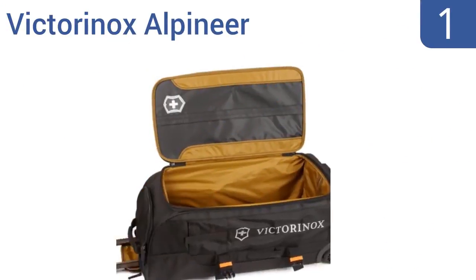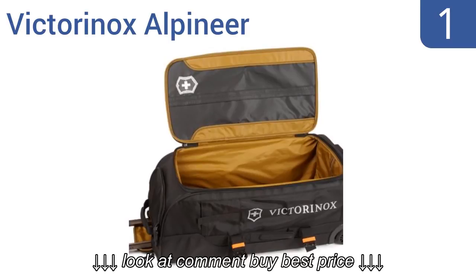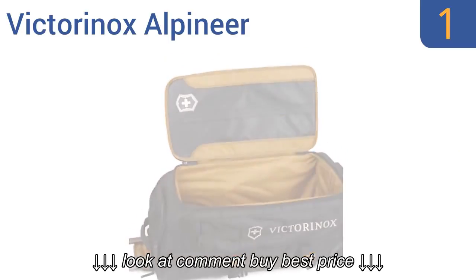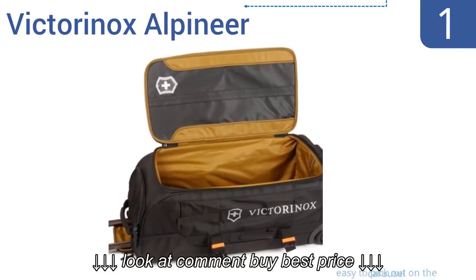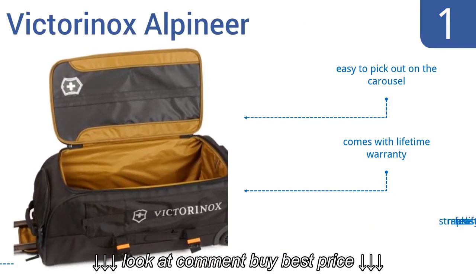Coming in at number 1 on our list, the Victorinox Alpineer has exceptionally sturdy construction, making it great for rough travel and likely to last a lifetime. On a practical note, it has lots of room for your things yet weighs just 9 pounds. It's easy to pick out on the carousel, comes with a lifetime warranty, and the straps make for easy lifting.